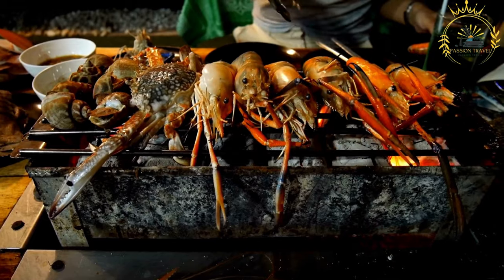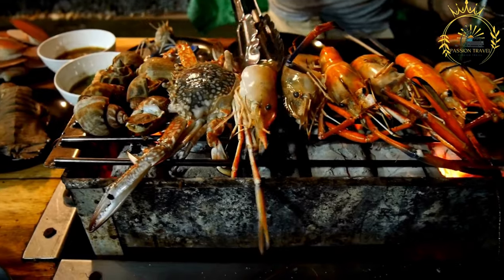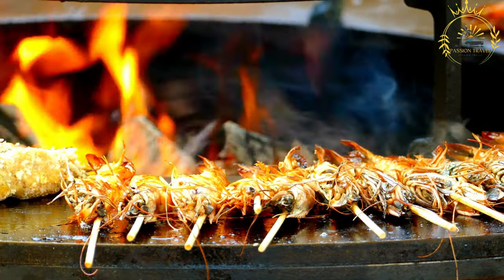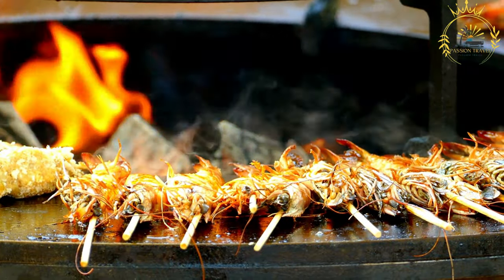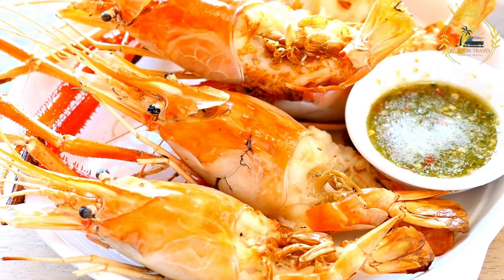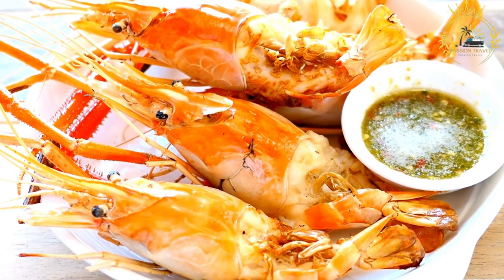Add the seasoned prawns to the pan and cook for a few minutes on each side until they turn pink and opaque. Be careful not to overcook them, as tiger prawns can become tough if cooked for too long. Squeeze fresh lemon juice over the prawns just before removing them from the pan for a fresh, zesty flavor. Garnish with chopped parsley or cilantro to enhance the dish's visual appeal and flavor.